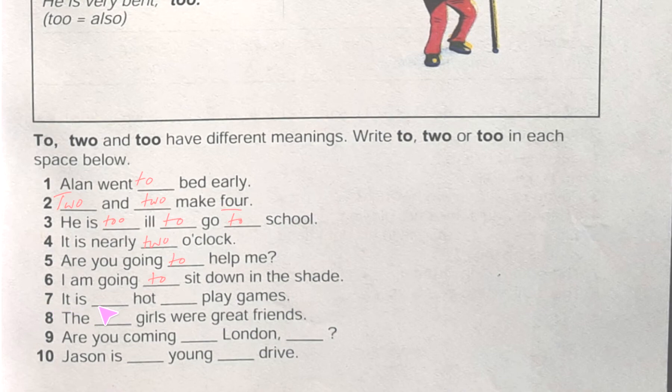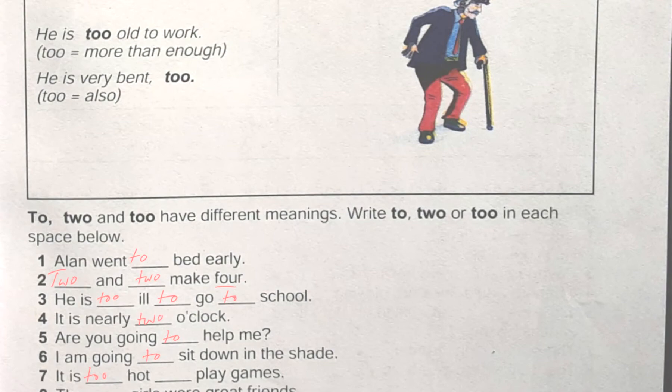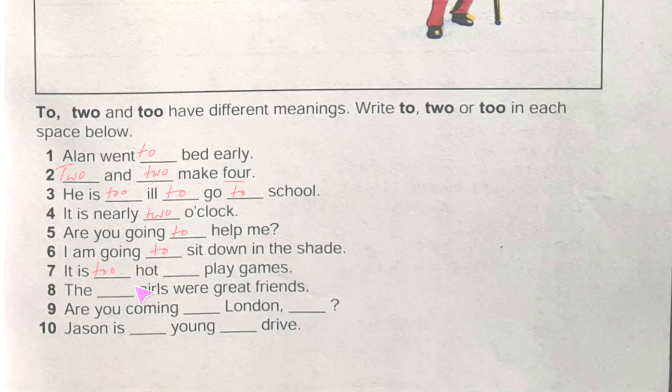Number seven: 'It is blank hot blank to play.' We know 'too hot' means it is more than enough — it is enough hot from this situation to play. We are told that sometimes we use 'to' before the verb. Number eight: 'The blank girls were great friends.' The two girls were great friends — I think you understood that easily.